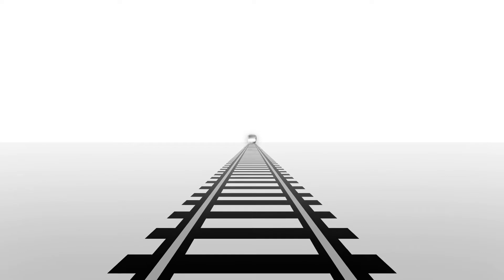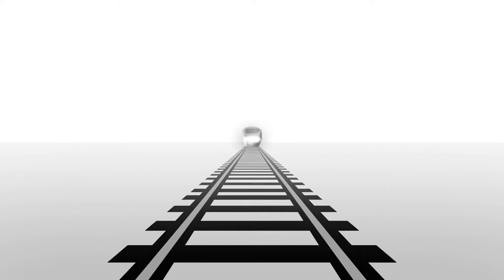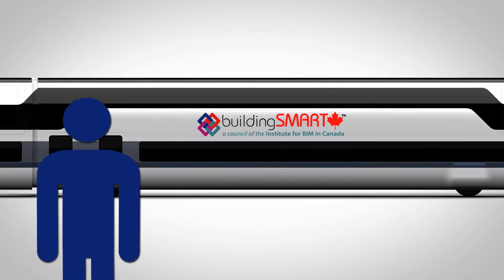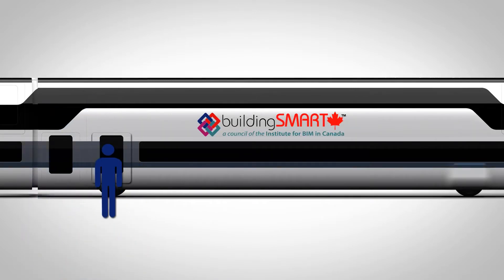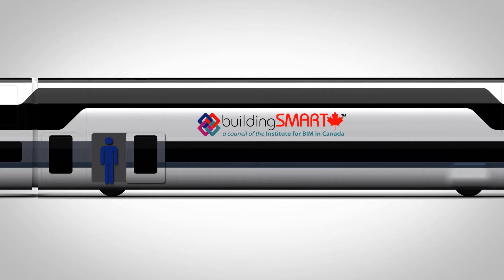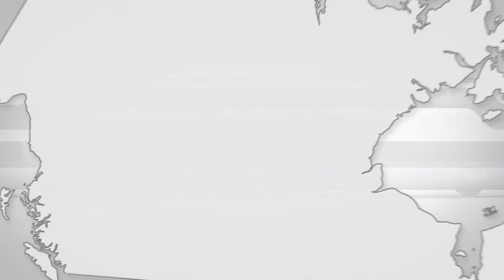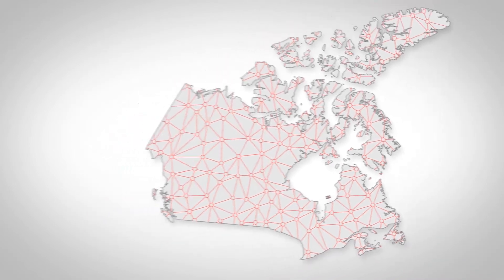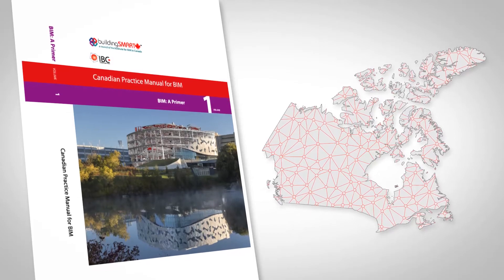The development of building information modeling is moving at a blistering pace. For many Canadian practitioners, it can seem like boarding a high-speed train that's moving at full speed. Building Smart Canada has recognized the need to help guide and support the BIM adoption and implementation process within the industry. We therefore have partnered with organizations and practitioners from across Canada to develop the Canadian Practice Manual for BIM.